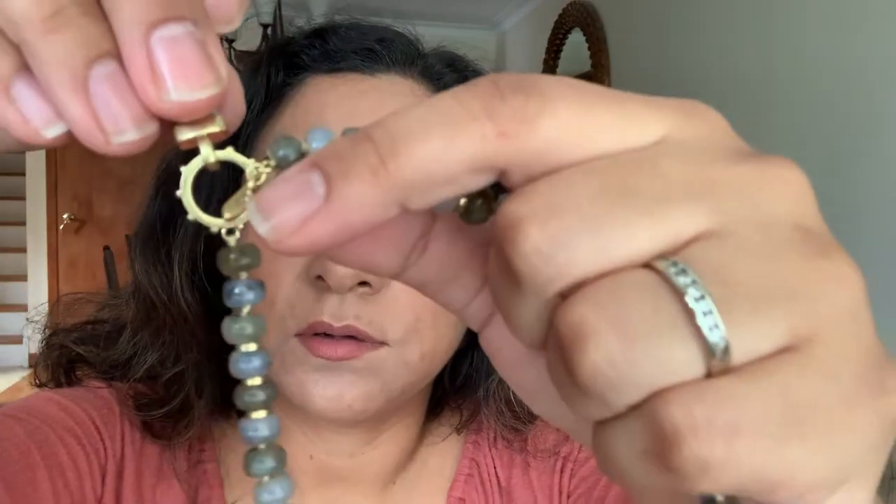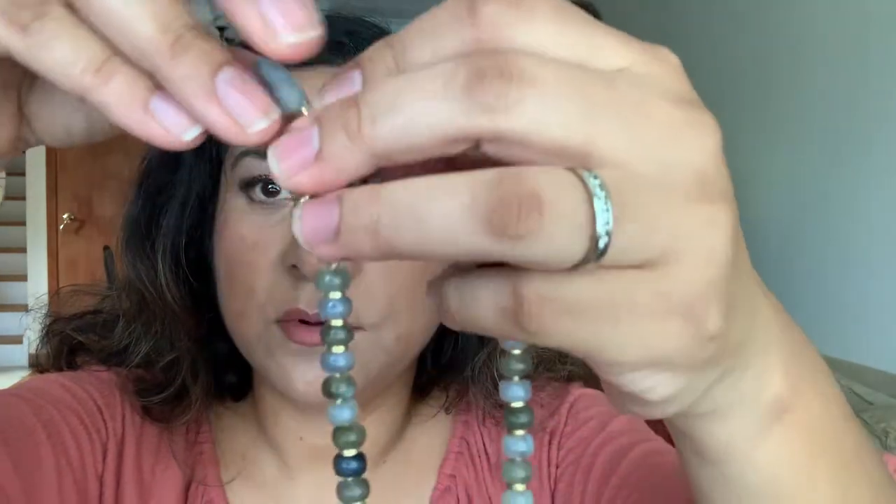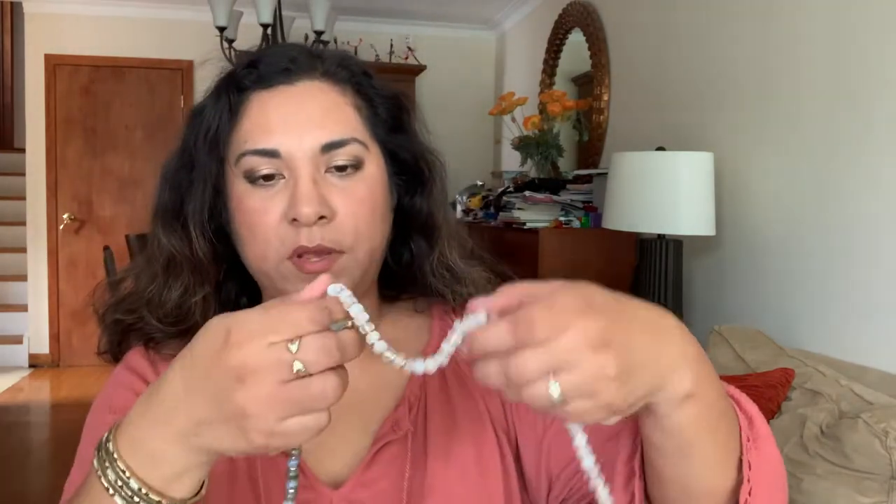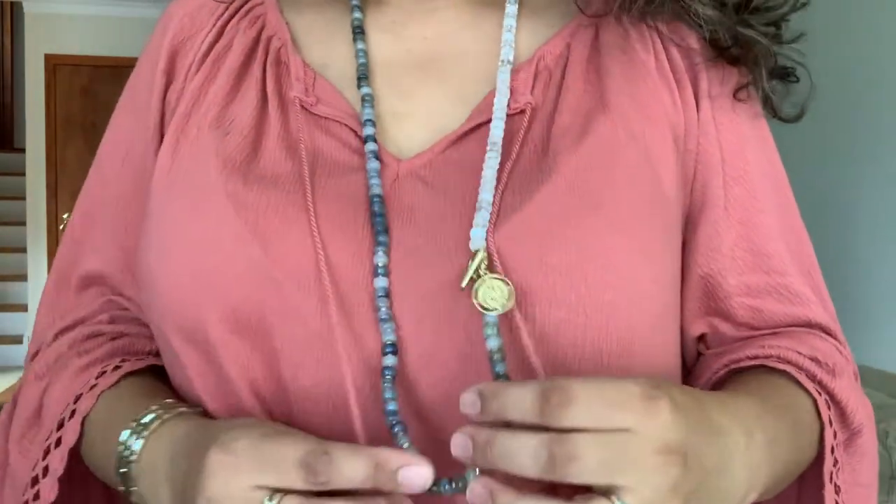Because of the toggle clasp — a circle with a little bar you poke through — you can join multiple necklaces together. You can join the white and gray, or add the blush one, to wear them all as a long necklace. You can also double it for a layered look. It creates this really cool look with the gray and white together.